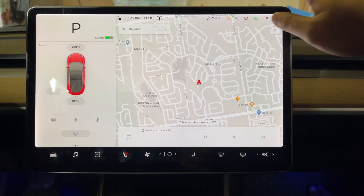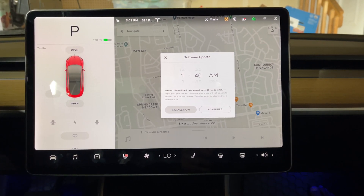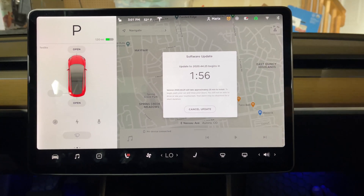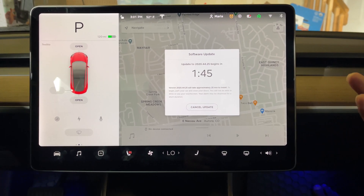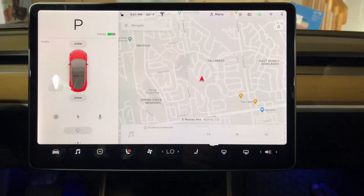This first tip is for installing your software update faster — not skipping it, but being able to install your update two minutes faster. If you hit 'Install Now,' Tesla gives you a two-minute countdown in case you need to drive, so they give you a second thought of whether you're sure you want to install now. If you want to skip right to the update, all you have to do is tap twice right here and it begins the update immediately.